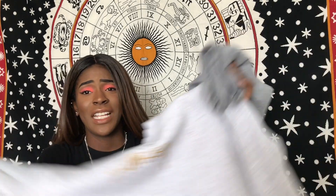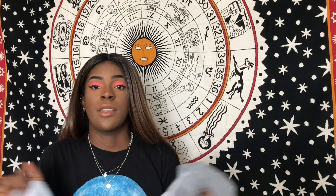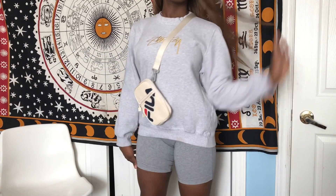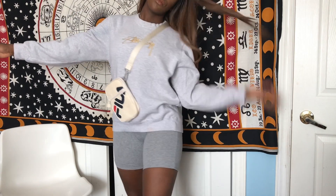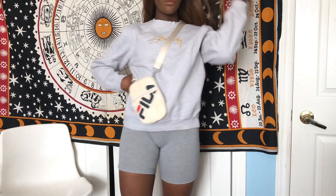Crew neck sweaters and biker shorts — when she wears it oversized — is just the best thing. It looks cute. You look fashionable but very laid back and like you didn't try too hard. This is definitely an outfit for a cooler summer night. Throw on a little Fila side pouch and the gray on gray is very aesthetically pleasing. Add some Fila sneakers and there you go — you have a comfy summer outfit.